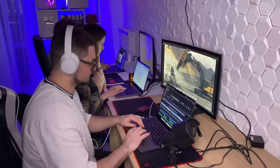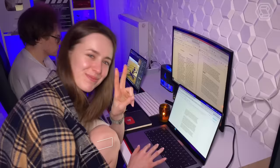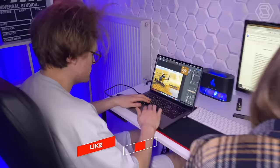Thank you for watching Smart Tech. We try to make good content for you — every day we work for you: video editor, screenwriter, designer, and content manager. We'll see you in the next video.